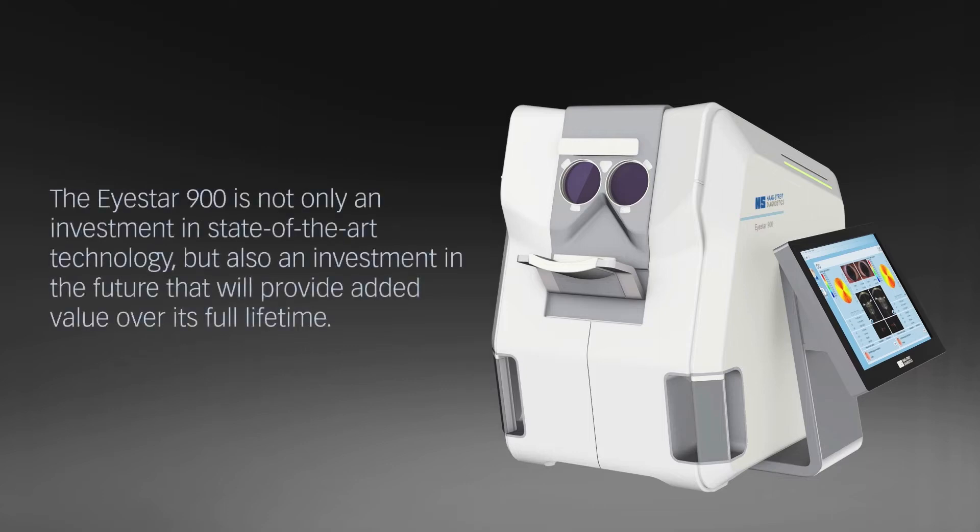The iStar 900 is not only an investment in state-of-the-art technology, but also an investment in the future that will provide added value over its full lifetime.